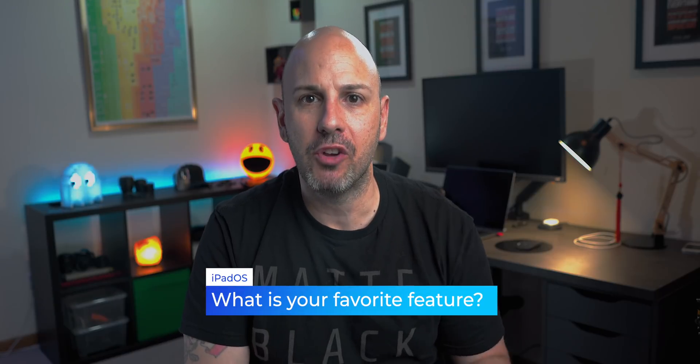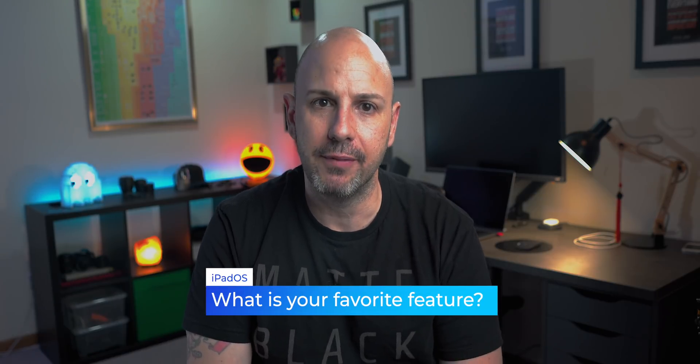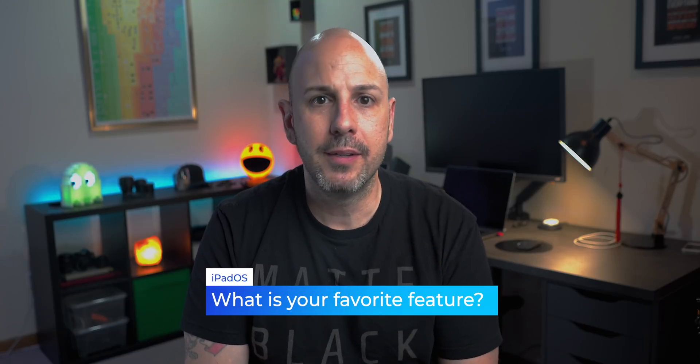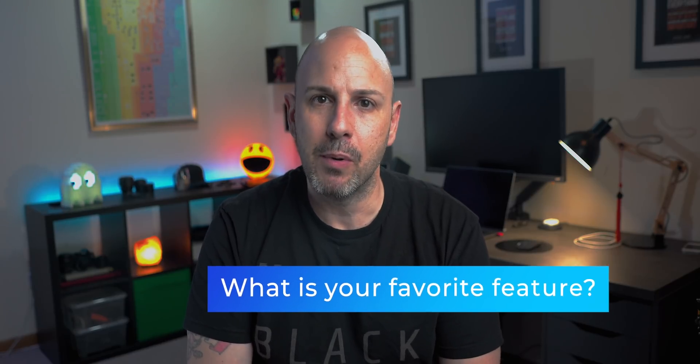That about wraps it up, but I want to hear from you in the comments below — which of the iPad features has you most excited? Or maybe you're excited for one of the cross-platform features like dark mode, Memoji stickers, or the new emoji stylizations. Let me know in the comments below.